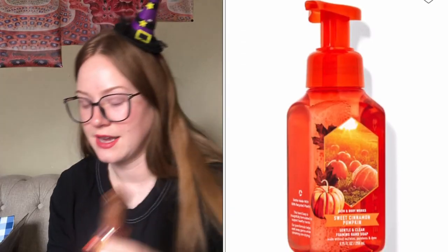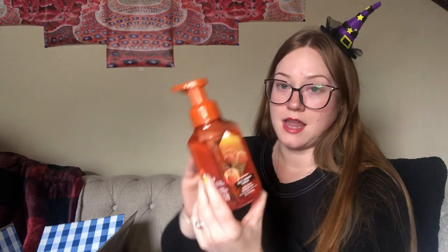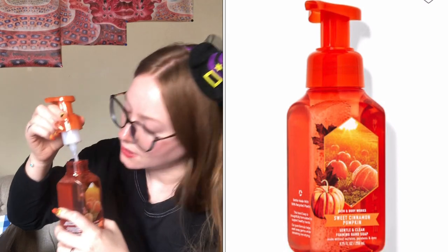Cozy cashmere smells just like my mom for some reason — it's good, it smells like mom! Next, sweet cinnamon pumpkin — I purchased two of these. Notes are harvest pumpkin, spice clove, and sugar cane. I actually have this candle burning in my bathroom right now, a single wick. I kind of like this even better in the soap than the candle. The candle isn't very strong; I usually don't have trouble with single wick throw in the bathroom, but that one I just can't smell very well.